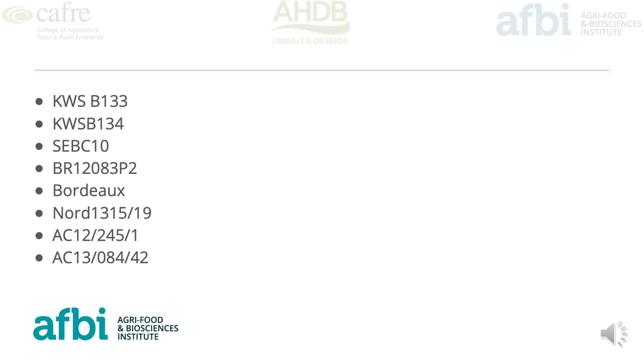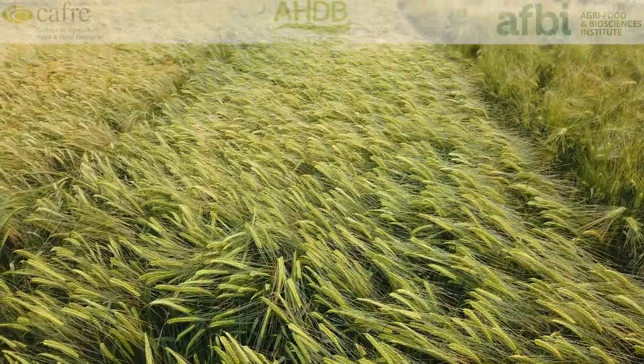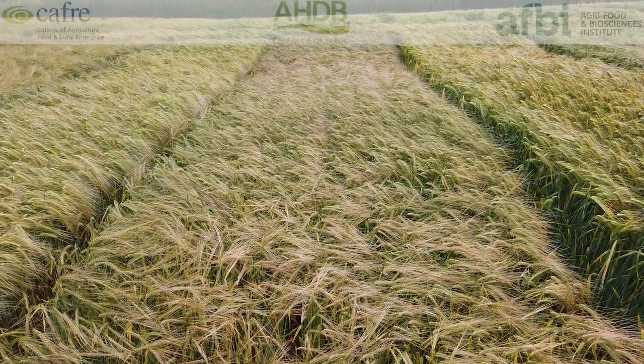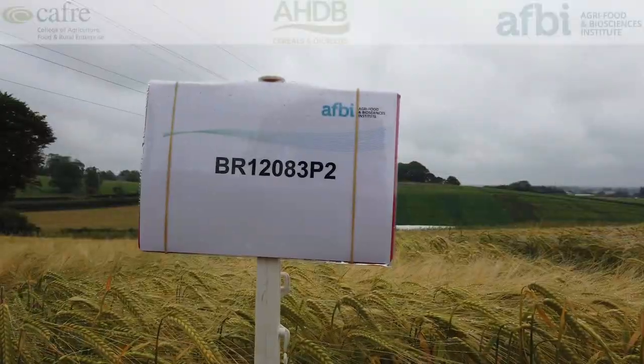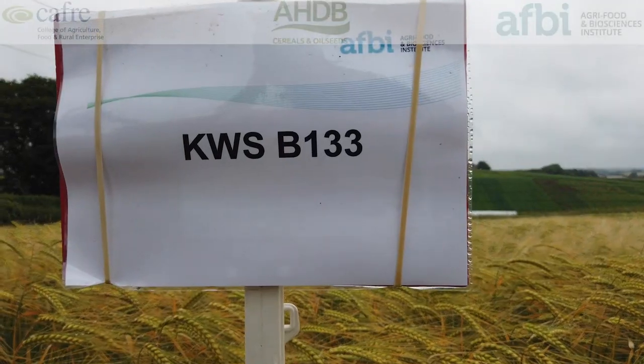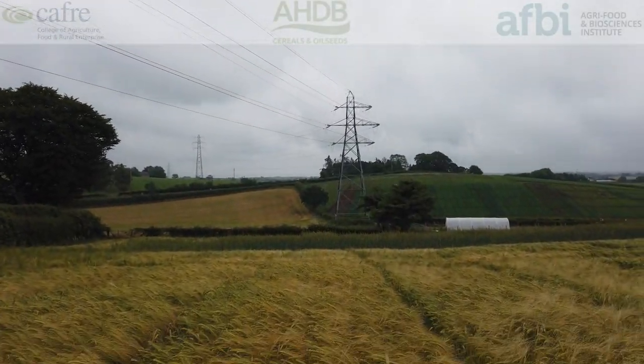The next few plots are candidate varieties, which we have limited information on — some of them we have no information at all. Most of them are potential feed varieties and some show real potential in terms of treated yield as well as having very good untreated yields. We look forward to seeing how these perform in forthcoming years.